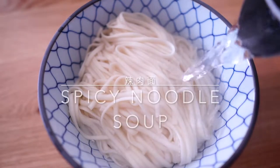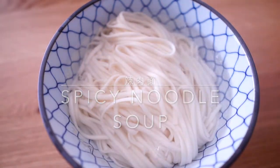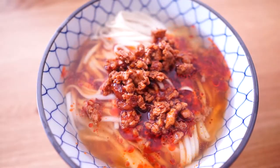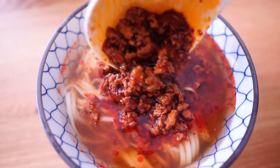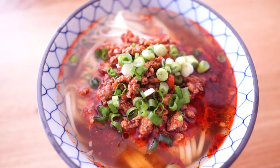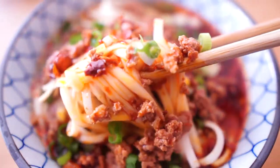Hello everybody, Audrey here. All of a sudden winter is here — it becomes wet and cold, and I'm craving something warm and hot. Today we are making spicy noodle soup. This is a classic Shanghainese dish.